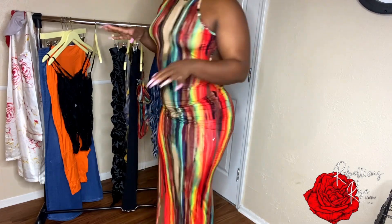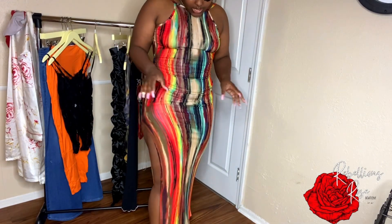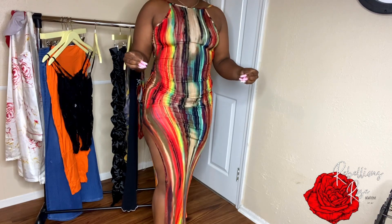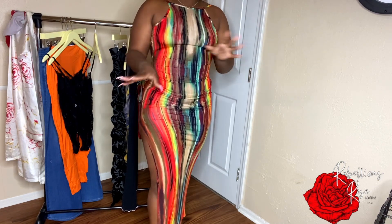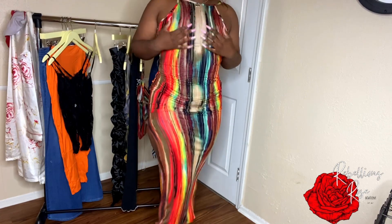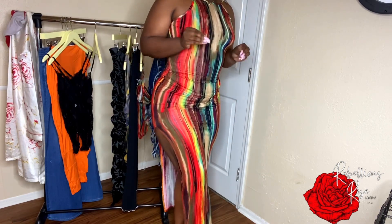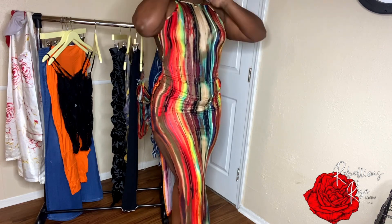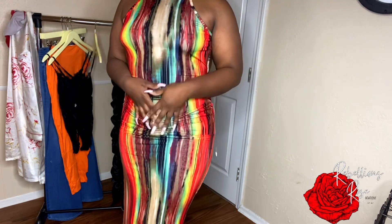I love the color pattern — it's not too much. Sometimes when you add too many colors together it's overwhelming, but this flows perfectly together. She also gave me a large but a large would have been too big, so the medium fits perfectly. The material feels really good — it's kind of thin, which makes it perfect for a hot summer day.